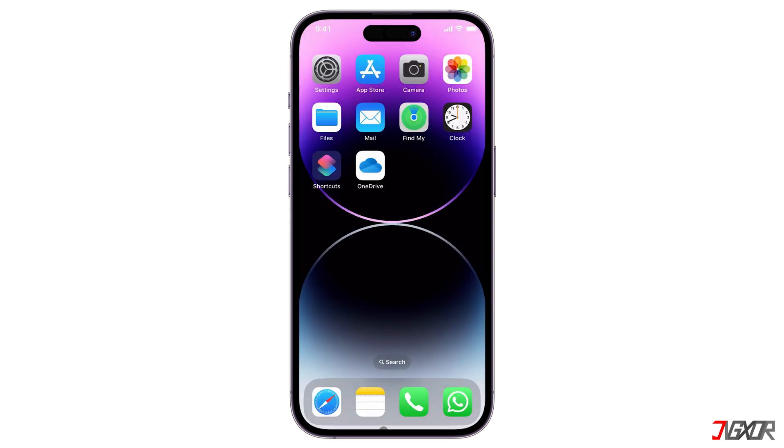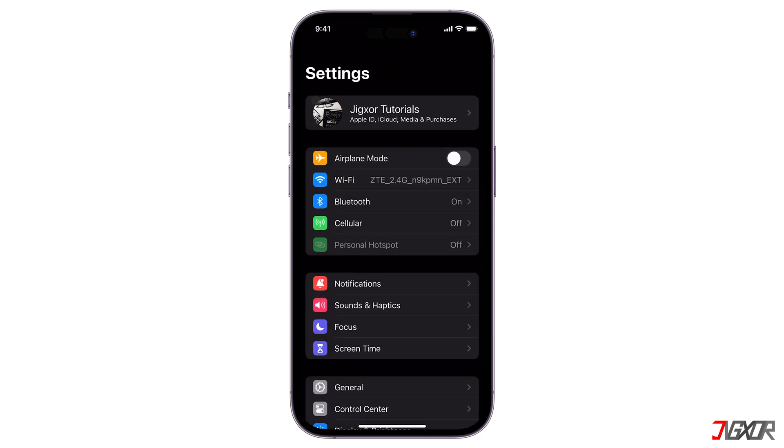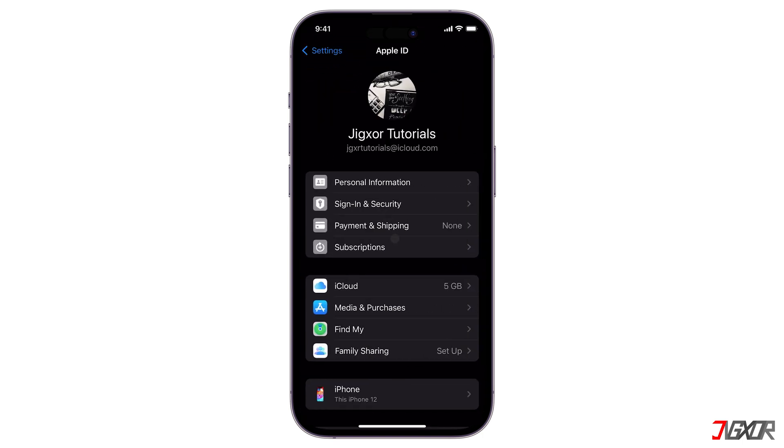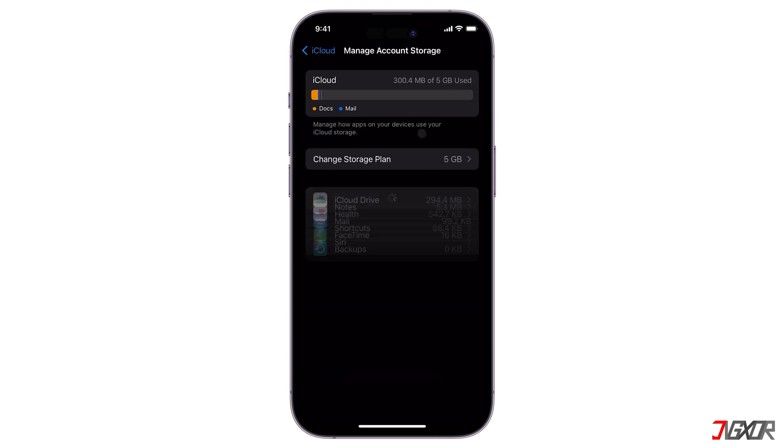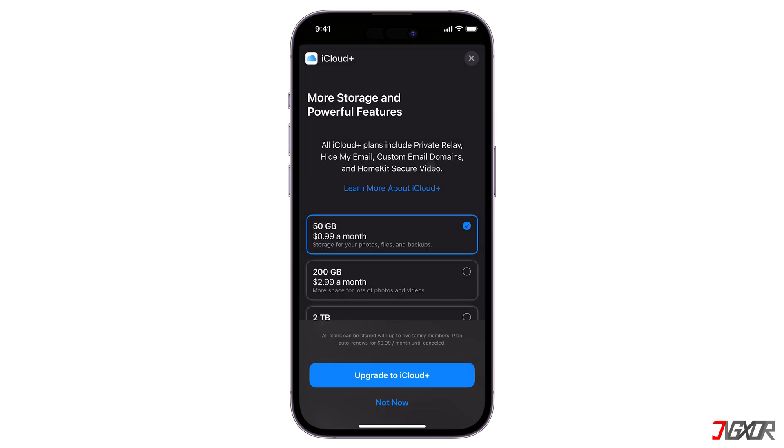You may also consider other iCloud storage options. If you need more space, you can upgrade your iCloud storage plan for a monthly fee. On your phone settings, tap Apple ID, locate iCloud, click Manage Storage, then Change Storage Plan to see the available options.